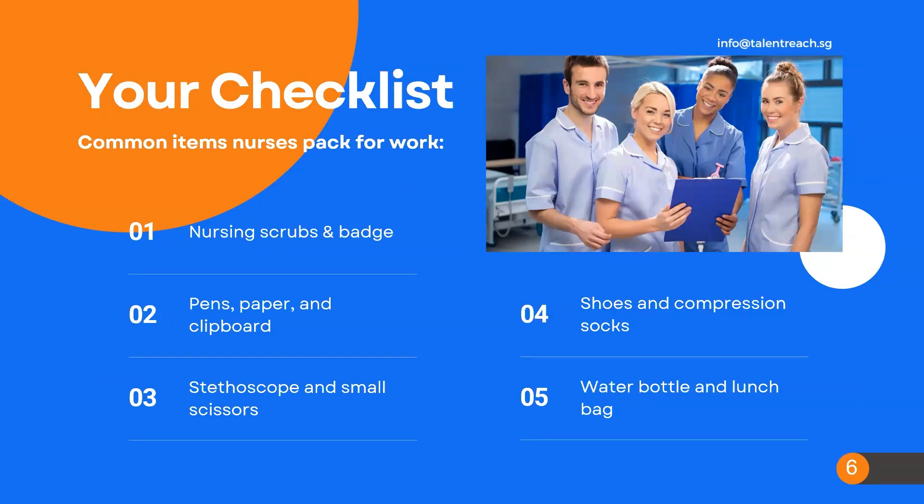Here I've just given a brief checklist of recommended daily essentials to pack, including your photo ID badge, which is given to you during orientation. Ask ahead what day that is so you can be photo ready.